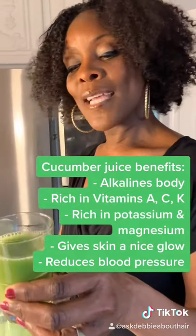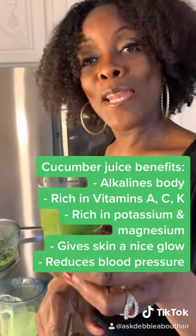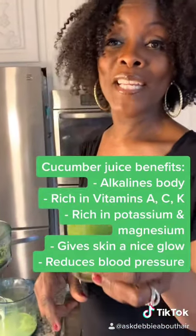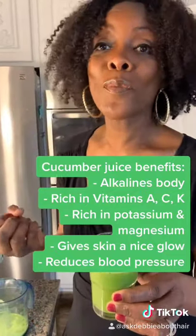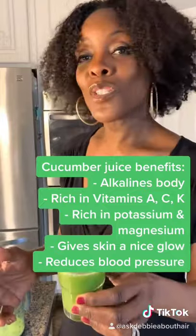Cucumber juice alkalizes your body. It's rich in vitamin A, vitamin C, vitamin K, potassium, magnesium. It gives the skin a beautiful glow. It reduces your blood pressure. I can go on and on. But here's to beautiful skin and a flat belly.